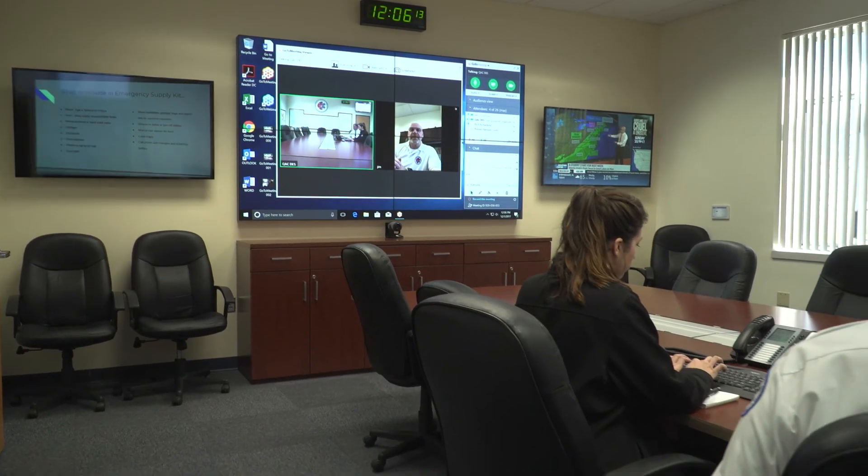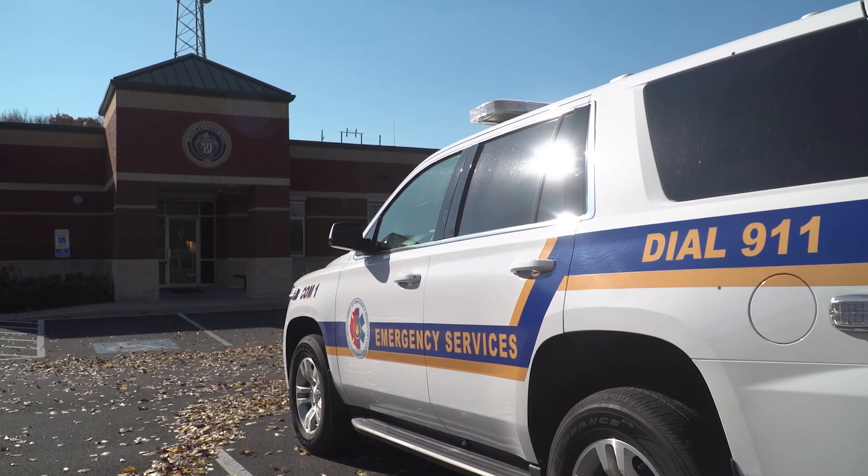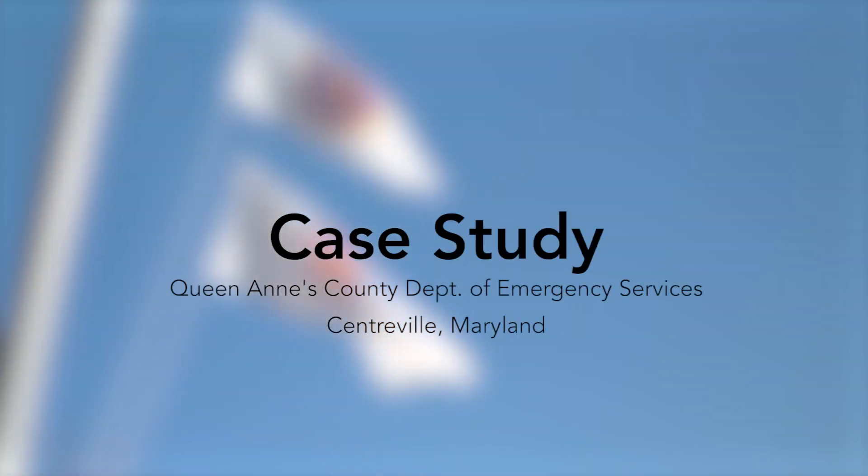I think across the country, if other folks were aware of what we've done here and the value that we have added to our facility, it would be a great opportunity for other EOCs or EMAs throughout the country to take a look and see what Scenario has to offer.